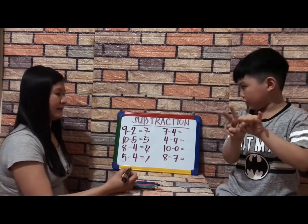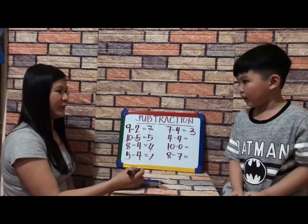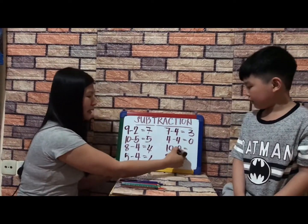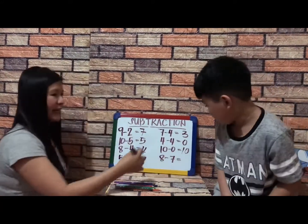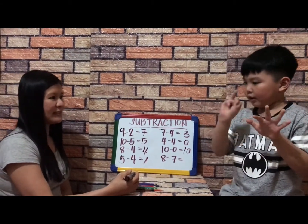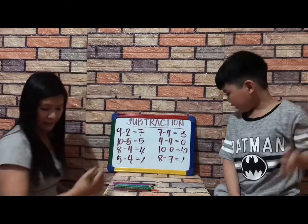Equals three — very good. Then four minus four equals zero — very good. Ten minus zero equals ten — very good. How about eight minus seven? Eight take away seven equals one — very good.